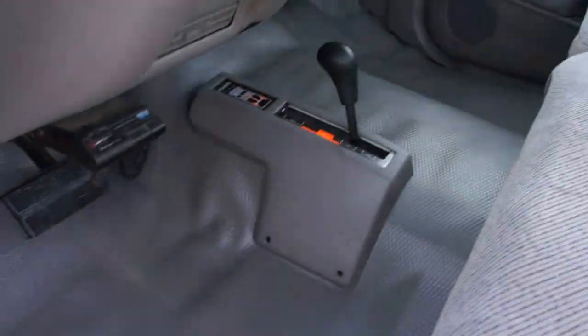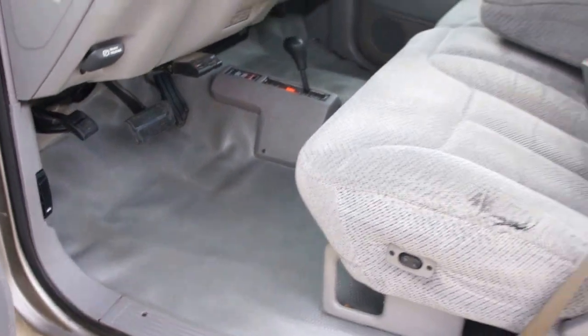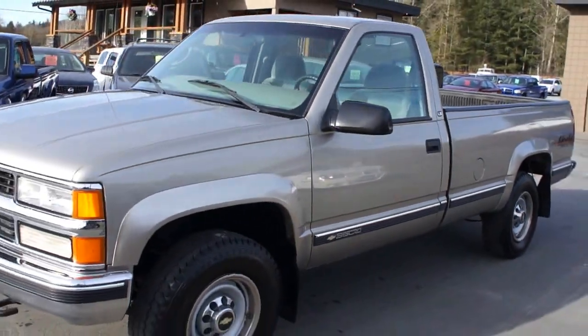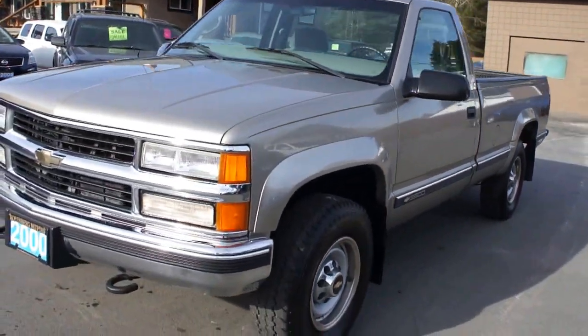The interior is in really nice shape. You can find this 1-ton Chevrolet at Kolenberg Motors, at 3537 Couch and Lake Road, in Duncan.